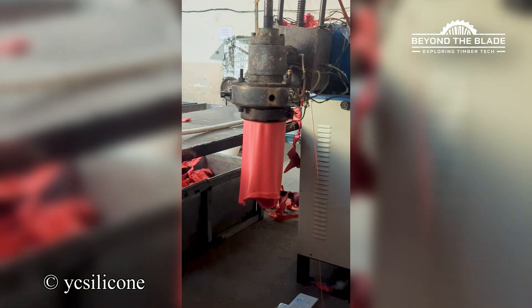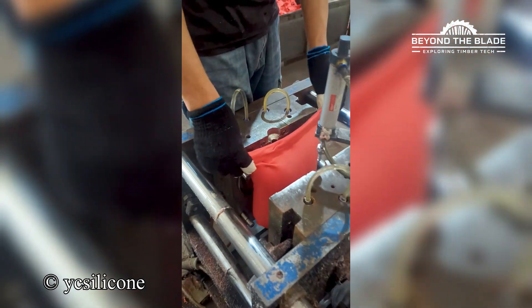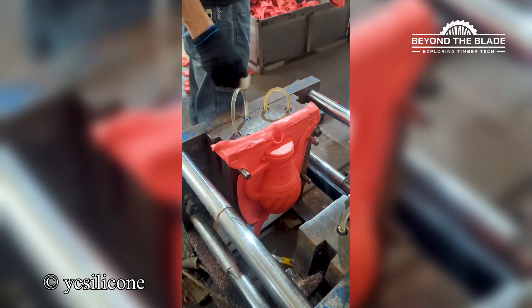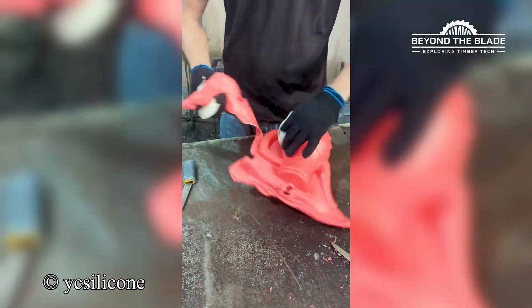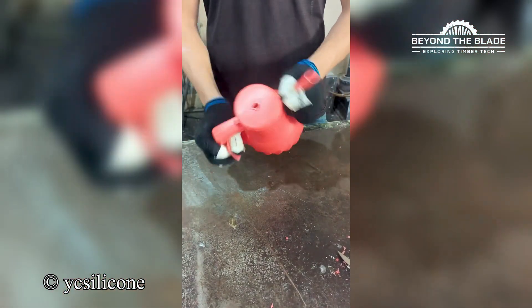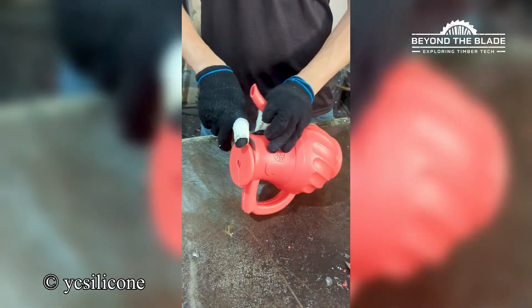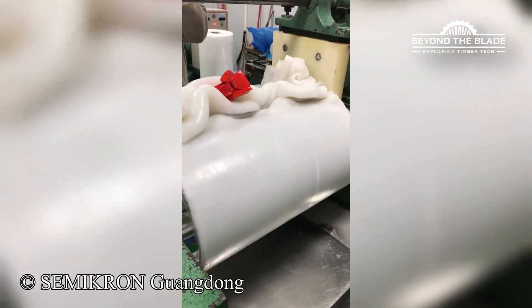Forget fairy godmothers — this machine does real transformations. The way those colors blend together, it's almost too satisfying to be real.